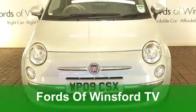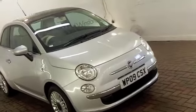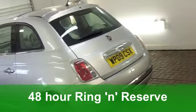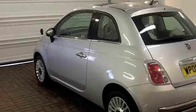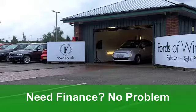Well, here's funky retro styling and a car that's guaranteed to put a big smile on your face. The brilliant Fiat 500. This one from 2009 is a 1.4 lounge edition and it's covered just around 12,000 miles in stunning metallic silver.